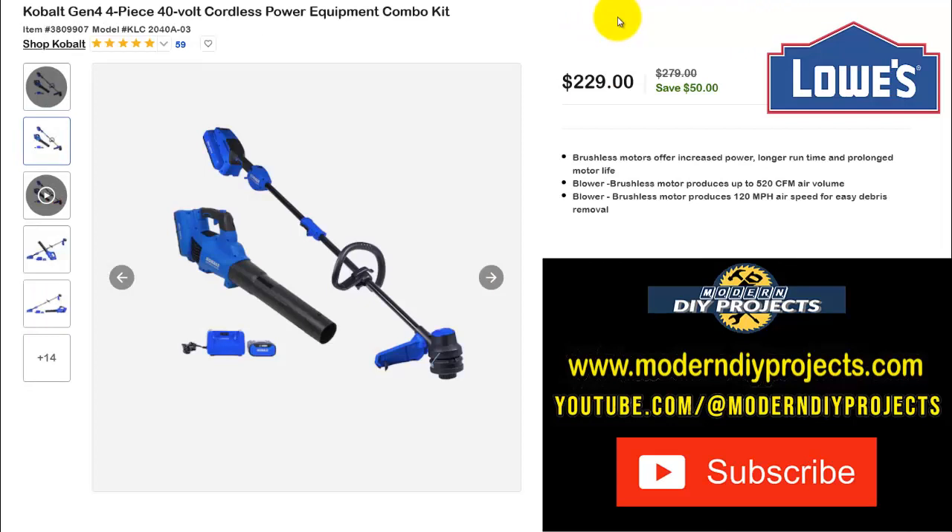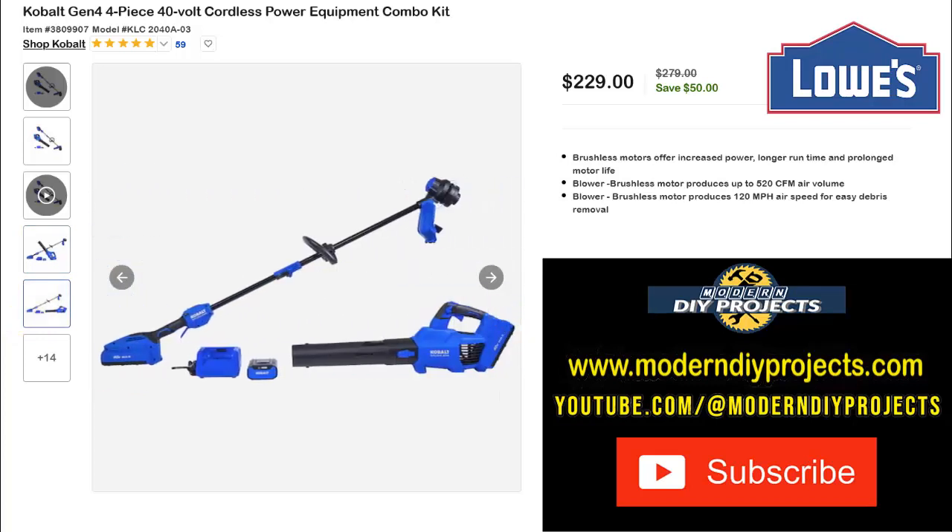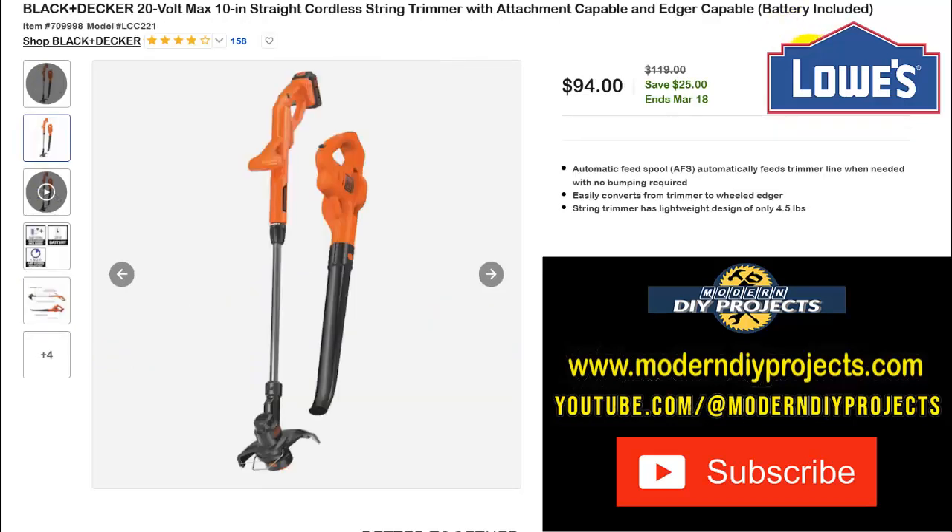For outdoor power equipment, here's the Cobalt Gen 4 4-piece 40-volt cordless power equipment combo kit, which includes a string trimmer, blower, battery, and charger. The 40-volt system gives you decent power. $229 right now, normally $279 — save $50. If you're a Cobalt fan, this gets you everything you need to take care of your yard.